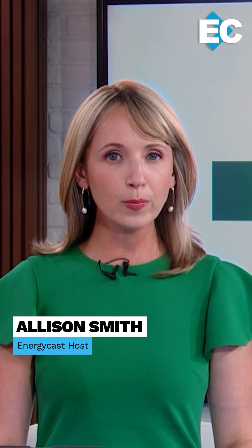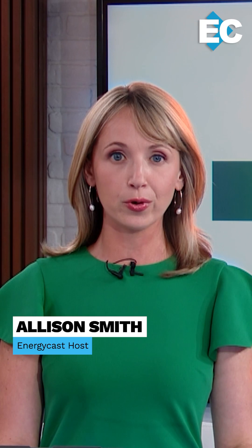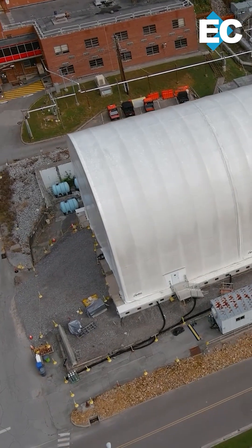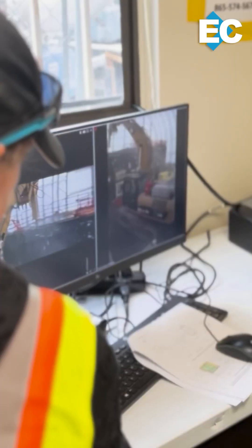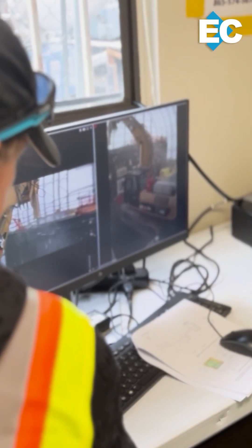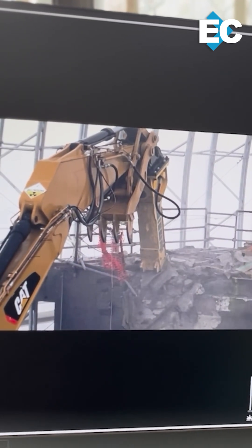Crews are tearing into the last remaining hot cell structure from building 3026, the former radioisotope development lab at ORNL — the top priority for the Department of Energy's cleanup program in 2025. Under a six-story protective cover, a powerful excavator hammers into four feet of concrete. It's the start of demolition on subcell B, part of the last standing hot cell structure from building 3026.